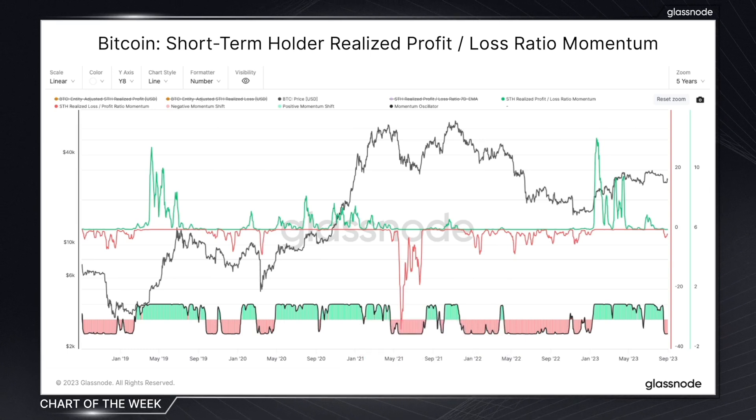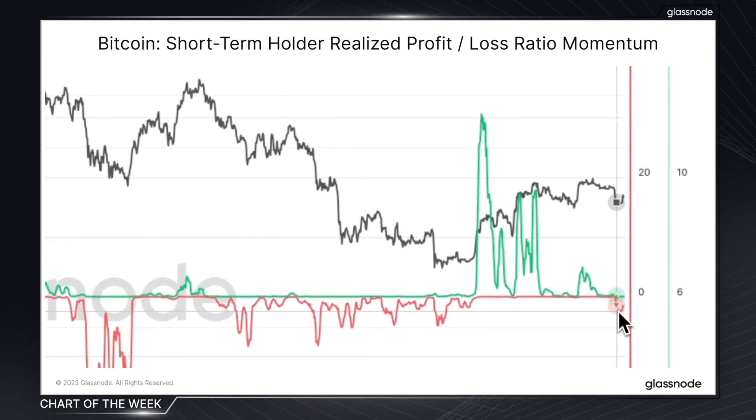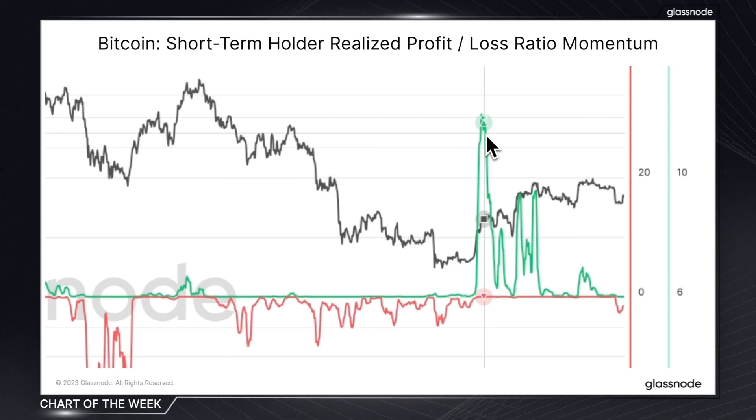That's a brief surface-level explainer of this tool. For those keen on learning more, I'll leave a link below which delves a lot deeper into its methodology. This particular chart in front of us is focusing on short-term holders, who are the most reactive to market volatility. Recently, we've seen an acceleration in loss momentum and dominance after months of declining profit dominance.